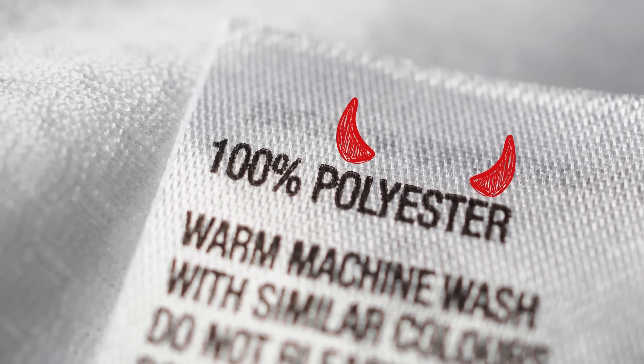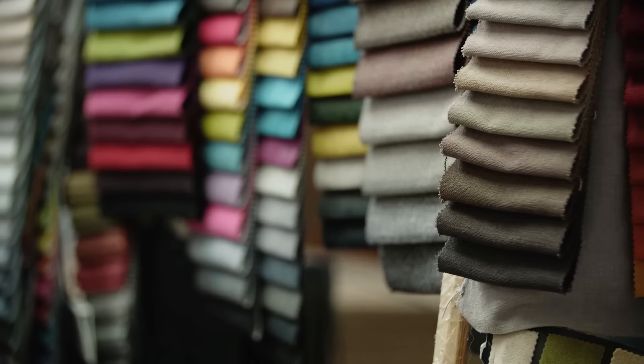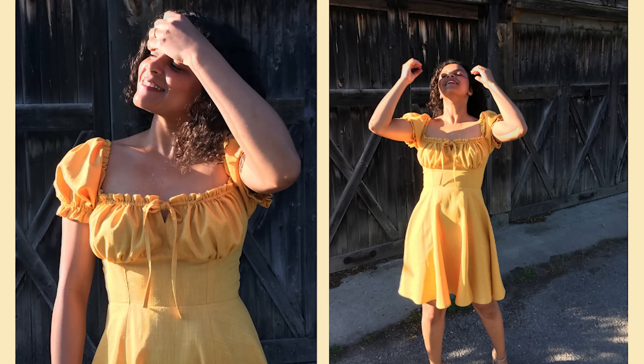My number one tip is fabric choice. Even if you are an advanced sewer and you choose crappy fabric, you'll have crappy results. The number one fabric content culprit is usually polyester. Now, there is a range of polyester fabrics, not all perform badly, but it's easier to find bad polyester fabric than a naturally-derived fabric like cotton, linen, wool, or viscose. It's usually the polyester fabric that's trying to imitate a natural fabric that's going to trip you up.